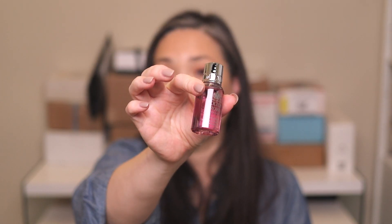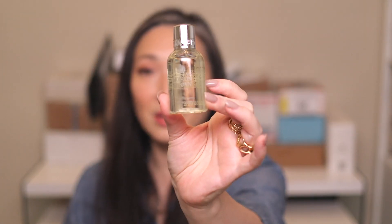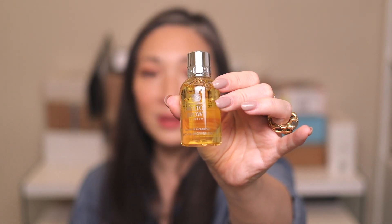With my order I got a little free sample — the Fiery Pink Pepper Shower Gel, great for travel. And they sent along a whole bunch more: Heavenly Ginger Lily bath and shower gel, Orange and Bergamot — a nice little travel size — and then Vetiver and Grapefruit, another one that I love. I have so much shower gel but it just gets me so excited.